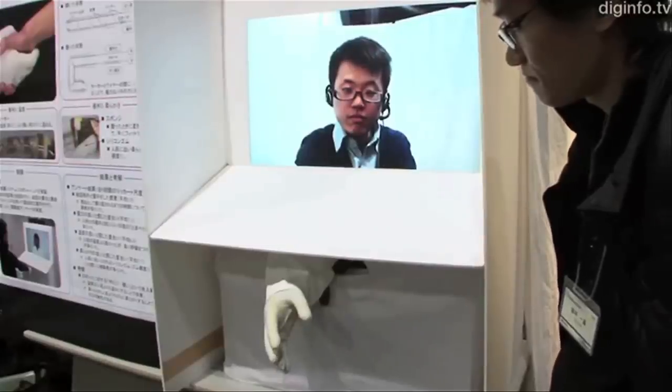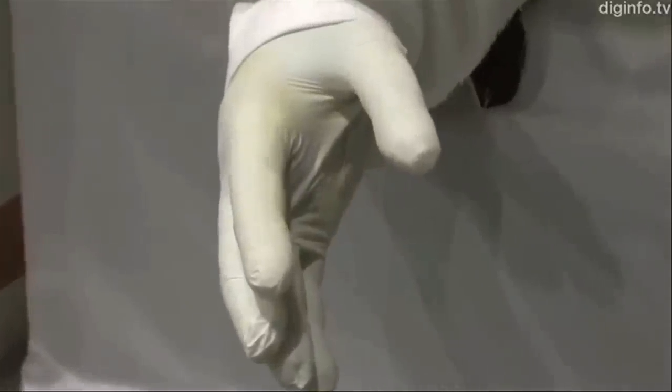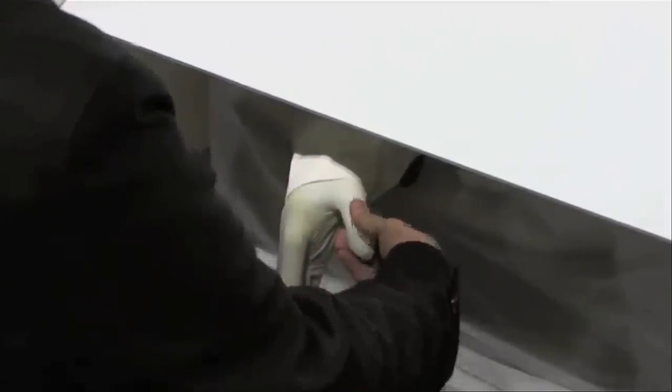To shake hands from afar, you'll need this telepresence robot hand device. It communicates grip force and body temperature in an attempt to accurately transmit a person's handshake, with the hand made of silicon rubber and sponge.